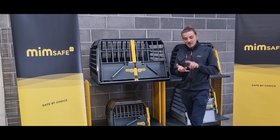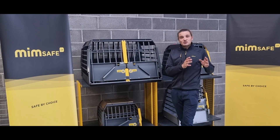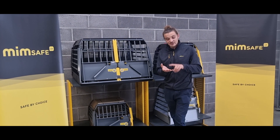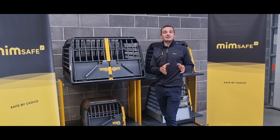That stands for the Safe Pet Crate Test. This is carried out at the Swedish Independent Research Institute RISE, the Research Institute of Sweden, and all tests are carried out at 50 km per hour.